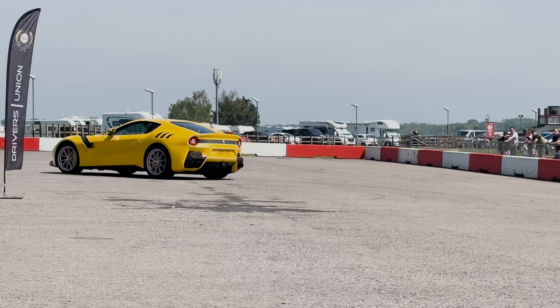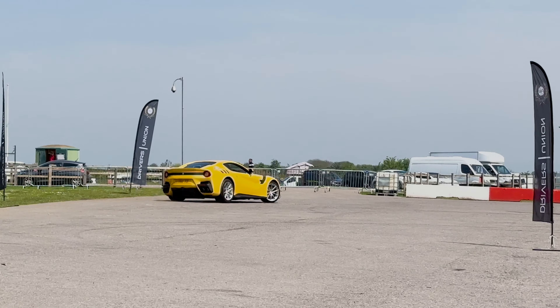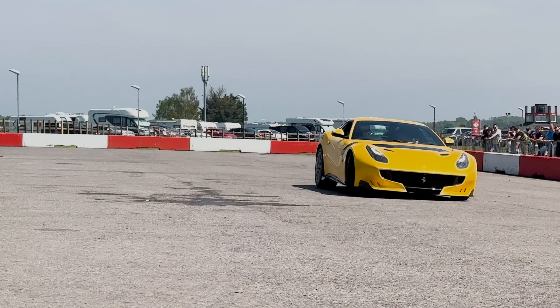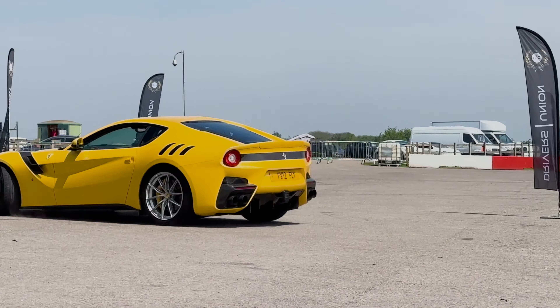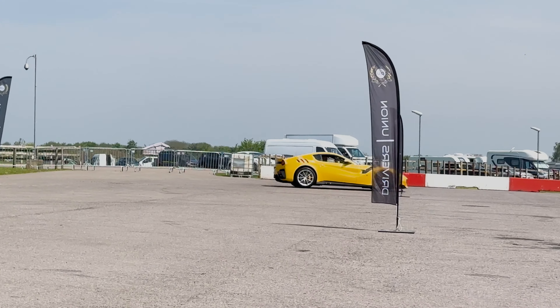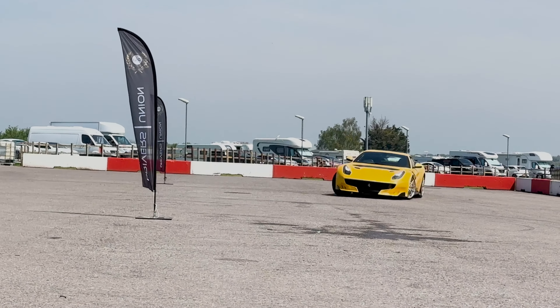It will do 0-124 mph in 7.9 seconds. Ladies and gentlemen, this is a one million pound car that you're watching here doing figure of eights around our little track. Doesn't it look absolutely awesome?